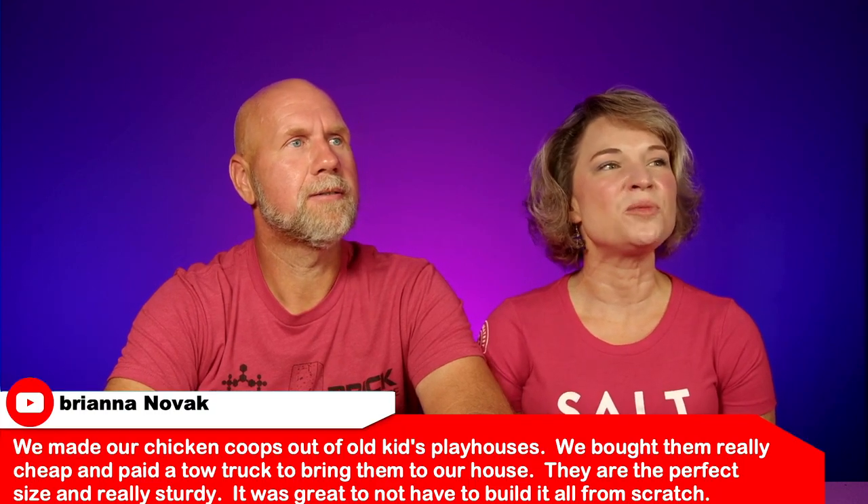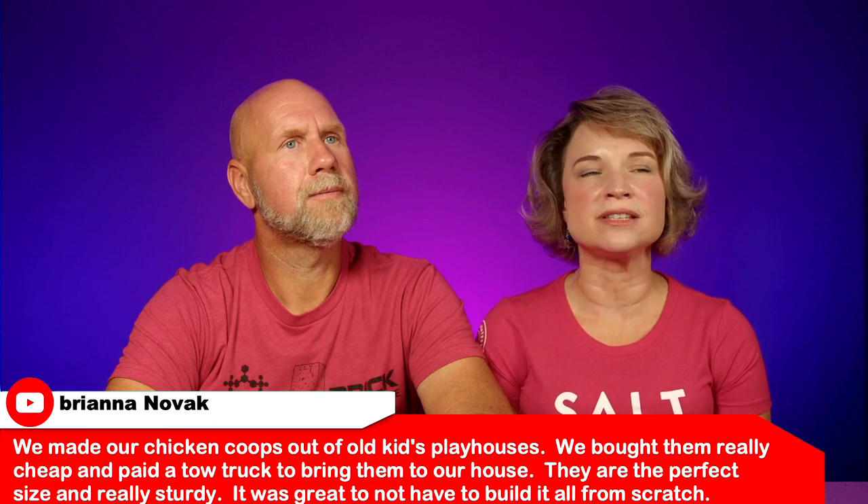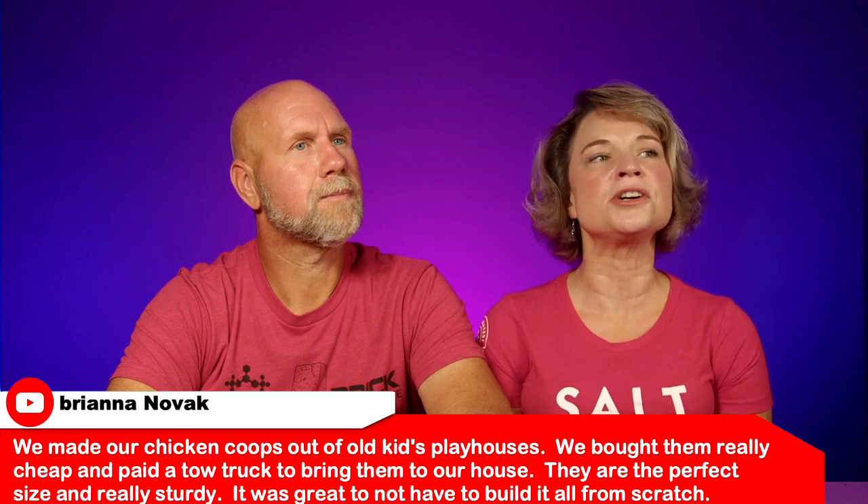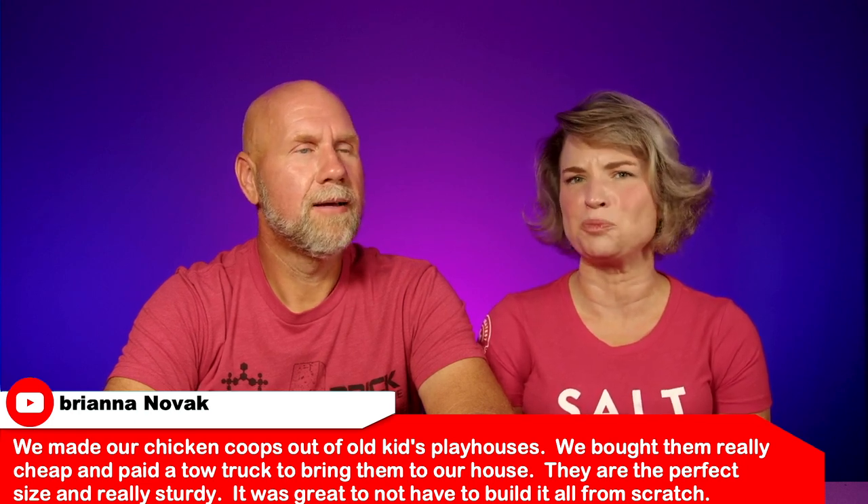Next is from Brianna. She says: 'We made our chicken coops out of old kids' playhouses. We bought them really cheap and paid a tow truck to bring them to our house — they are the perfect size and really sturdy. It was great to not have to build from scratch.' That's a brilliant idea, especially right now with how much wood costs. You get playhouses for your backyard, the kids outgrow them, and then what do you do? We always kept ours inside because I was afraid a snake would get into it. We actually had a bounce house and a giant pit of balls inside the house.